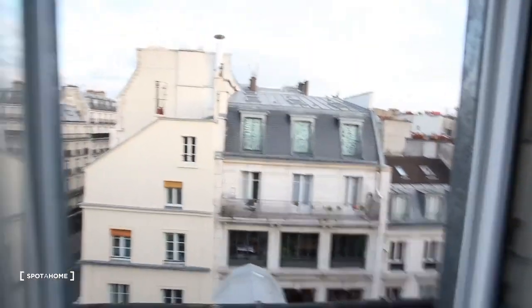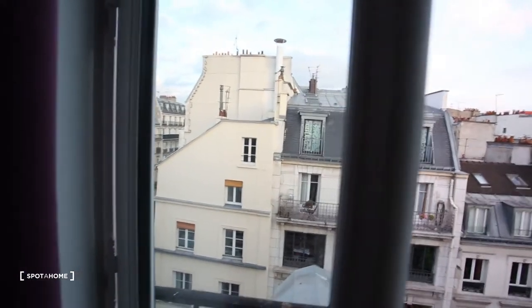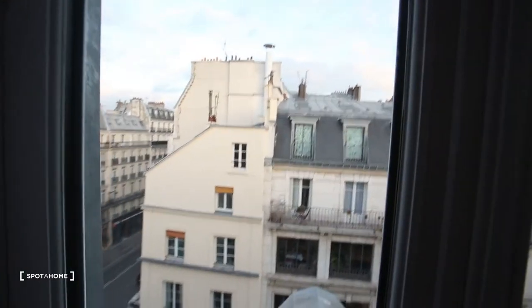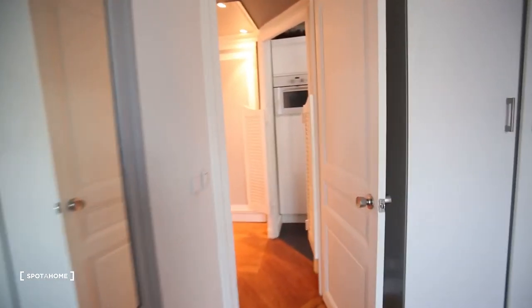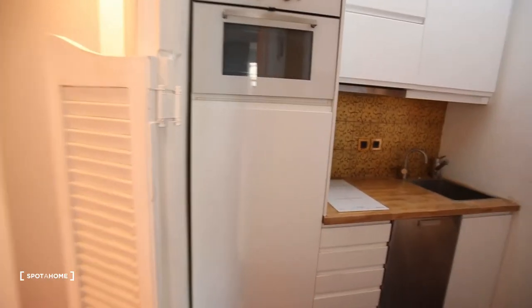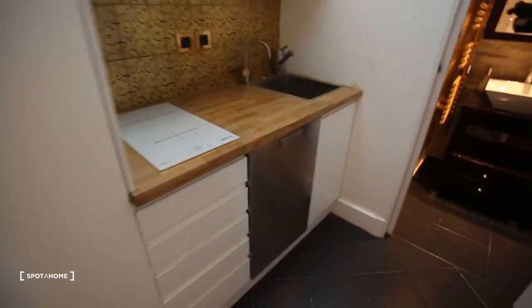We are on the sixth floor so there is not that much noise, especially when the windows are closed — you don't hear anything, it's really quiet. When you open the window you hear a little bit of street noise, but that's everywhere in Paris.